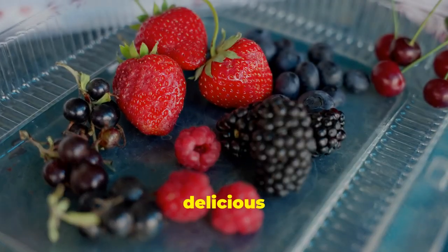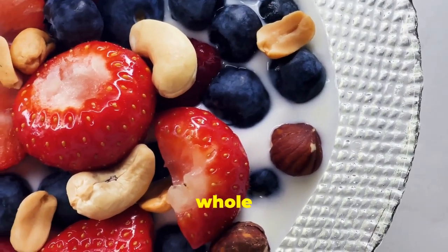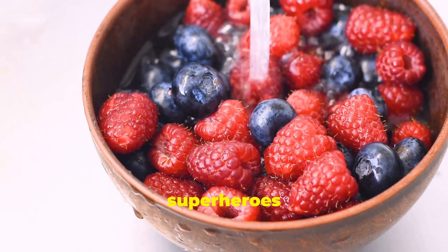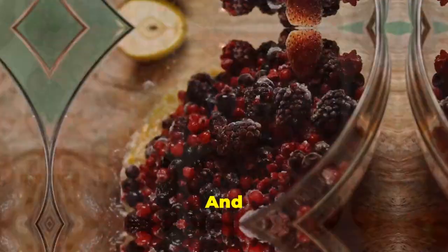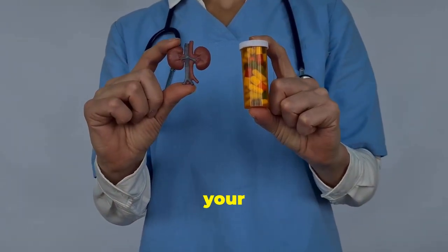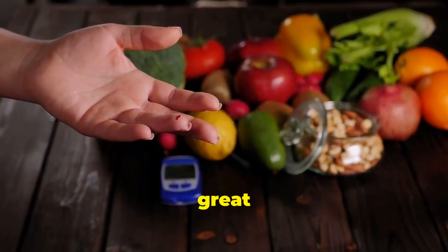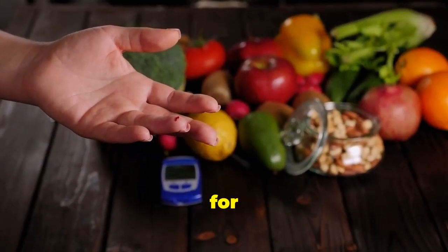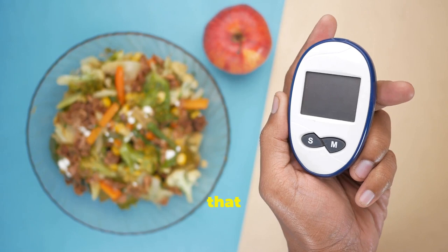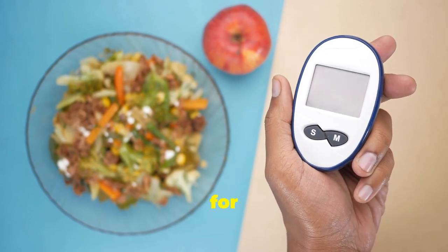Let's kick things off with a delicious and nutritious powerhouse: berries. We're talking strawberries, blueberries, raspberries — the whole berry family. These little gems are packed with antioxidants, which are like little superheroes that fight off harmful substances in your body. When it comes to kidney health, antioxidants are your best friends. They help protect your kidneys from damage and keep them functioning at their best. Plus, berries are a great source of fiber, which is important for regulating blood sugar levels — something crucial for managing diabetes. Think of fiber like a sponge that absorbs excess sugar in your bloodstream, preventing those blood sugar spikes that can be dangerous for your health.